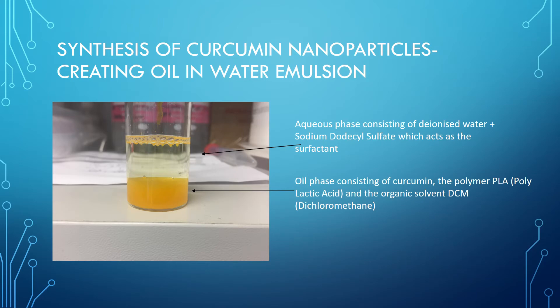To synthesize the curcumin nanoparticles, a single emulsion solvent evaporation method was used. To create nanoparticles, the most important step is to create an oil and water emulsion, as can be seen in the figure. This emulsion consists of two phases: an oil phase and an aqueous phase. The oil phase consists of curcumin, a polymer polylactic acid, and the organic solvent dichloromethane. Encapsulation of nanoparticles in a polymer is becoming extremely popular in drug delivery systems, as they can offer targeted delivery of a drug to a specific site of interest while also providing an excellent release rate.